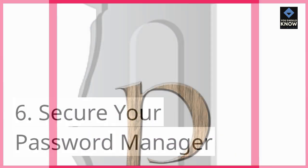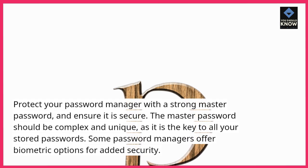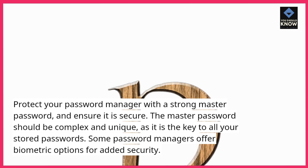6. Secure your password manager. Protect your password manager with a strong master password and ensure it is secure. The master password should be complex and unique, as it is the key to all your stored passwords. Some password managers offer biometric options for added security.